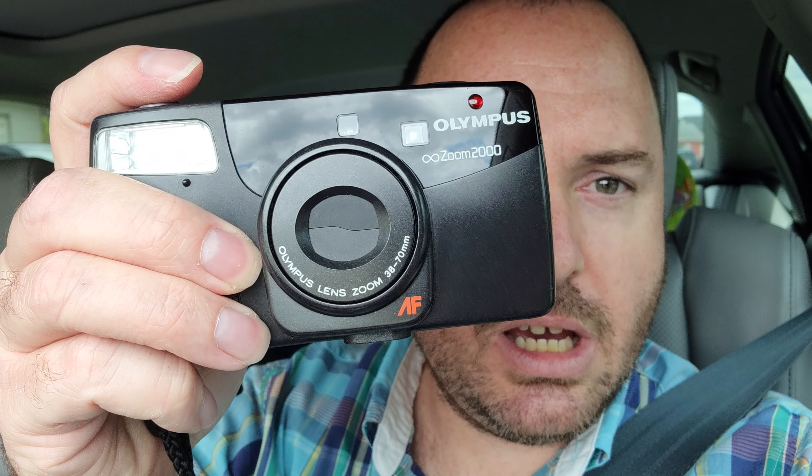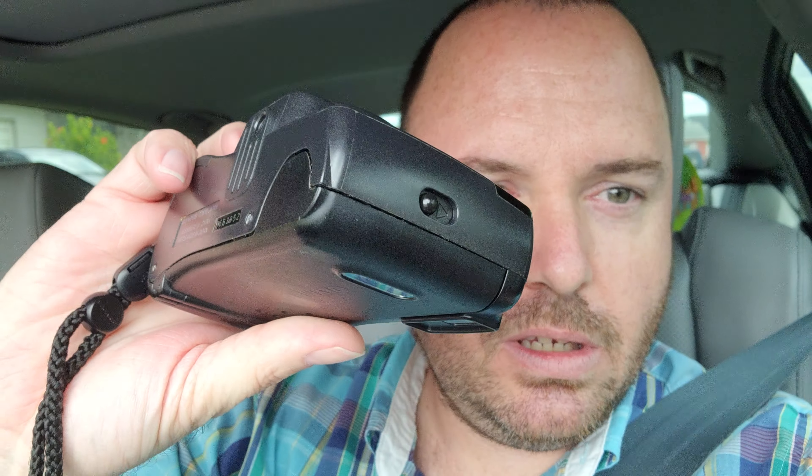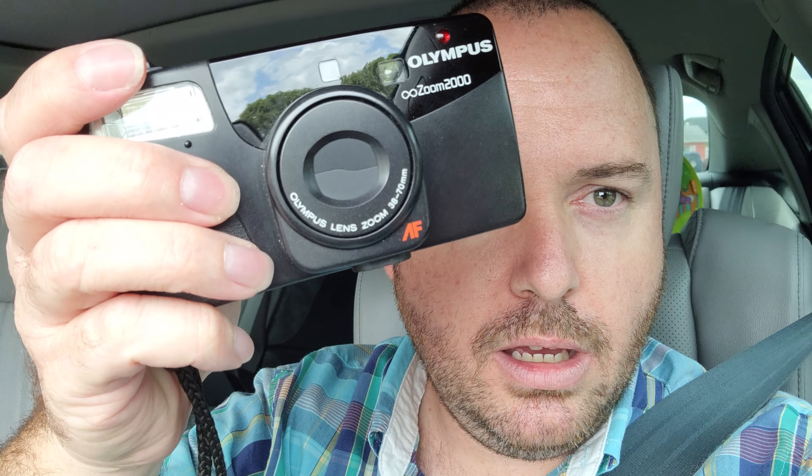Hey, what's going on guys? Today, a bit of a surprise for you on the channel. I'm shooting with my grandfather's old Olympus Infinity Zoom 200 camera, which is nice. It's just a couple rolls of it already, and he has some old film stock left over.